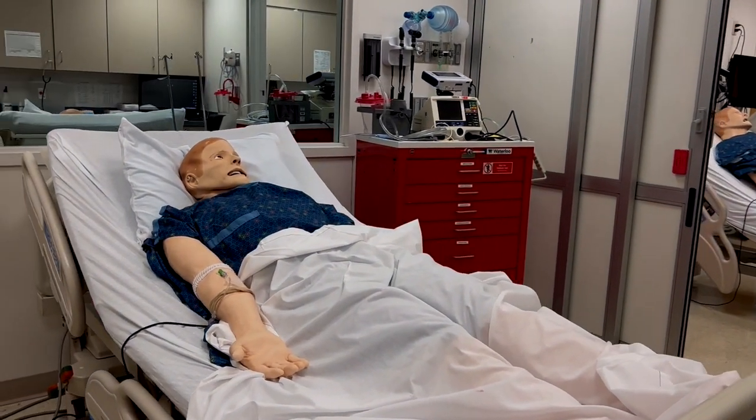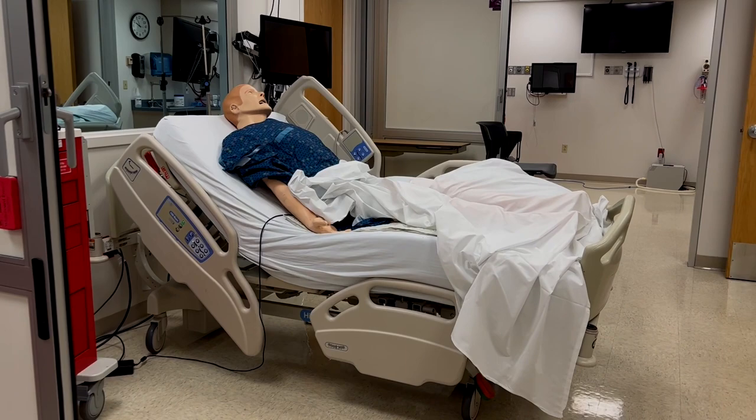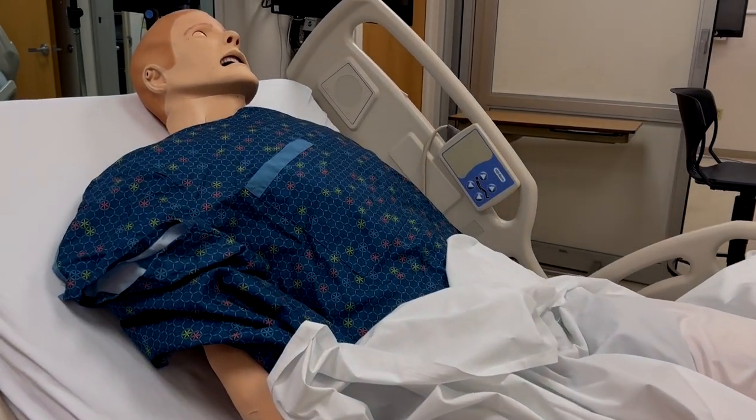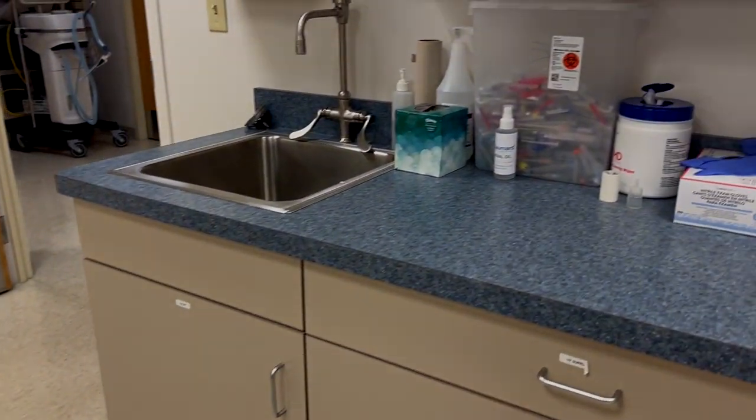We have mannequins from three different manufacturers — CAE, Laerdal, and Gaumard — and all of them produce high-fidelity simulation. Basically that means our simulators can act and react as if they were a real patient. They come equipped with heart sounds, lung sounds, breath sounds, pulses — pretty much head to toe — including functioning pupils that can react to light, constrict, or dilate. We can also speak through them so the learner can have a truly interactive experience with a patient. We can also moulage them so they could have injuries for a trauma case, or perhaps a rash or other finding for a medical scenario.